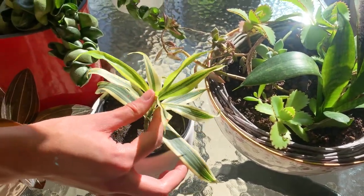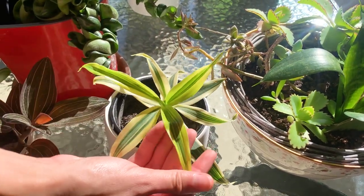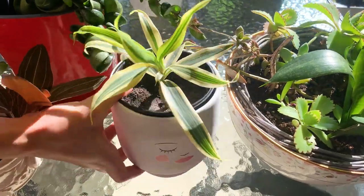It's not a dracaena but I'm blanking on the name of this — this is also a propagation and it's really pretty. It's going really nicely in this cute little pot.